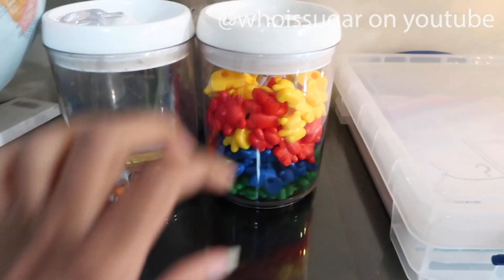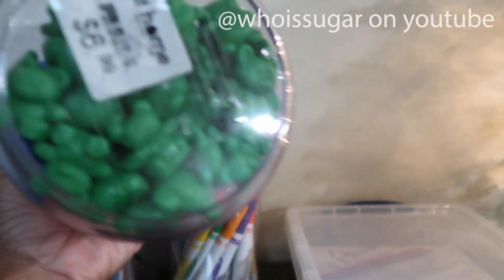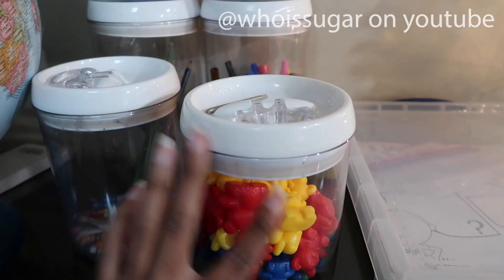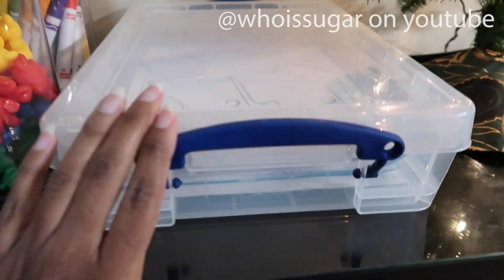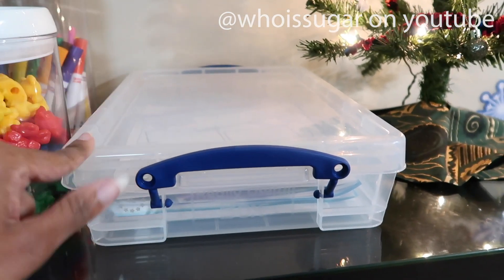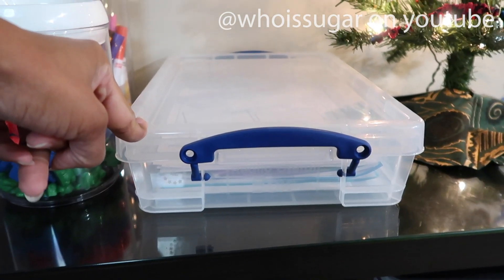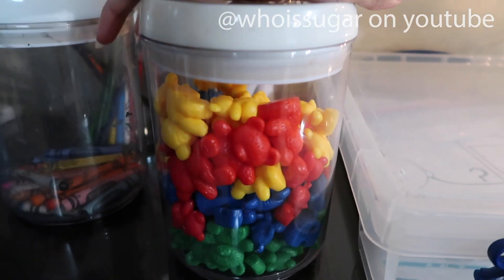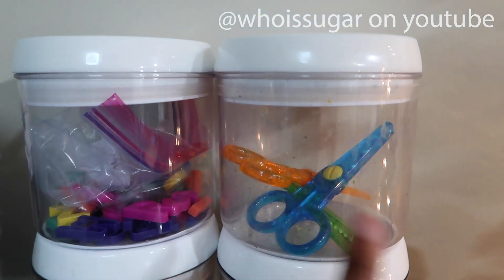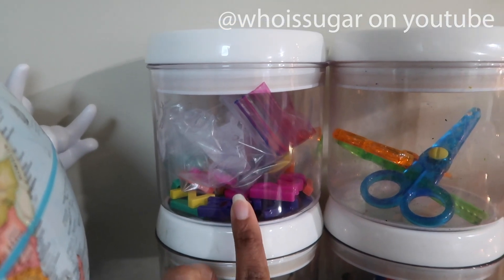In these containers — I think they're food containers from a store called At Home, though you can find them online — and these really useful boxes I got from Office Max. Do not buy these from Amazon because they are ridiculously expensive — get them from Office Max, which also has coupons. This container has the bears we use, markers, different types of scissors with zigzag and swirly and straight cuts, crayons, colored pencils, and some magnetic letters and numbers.